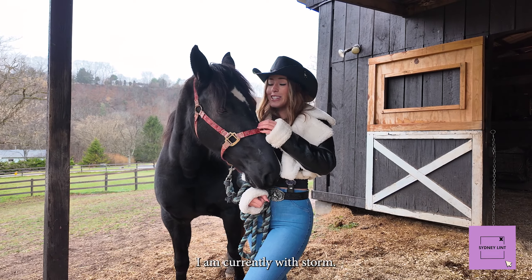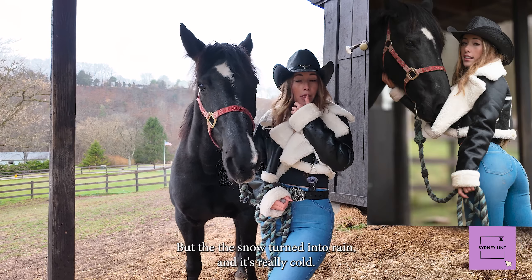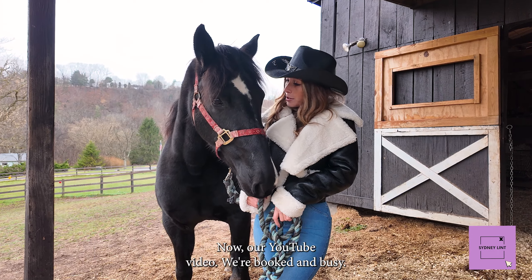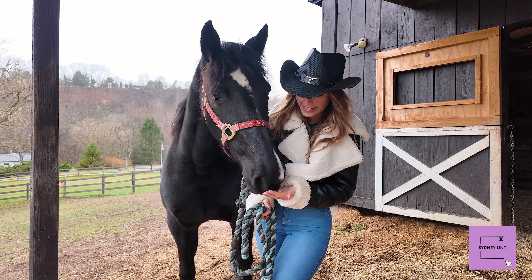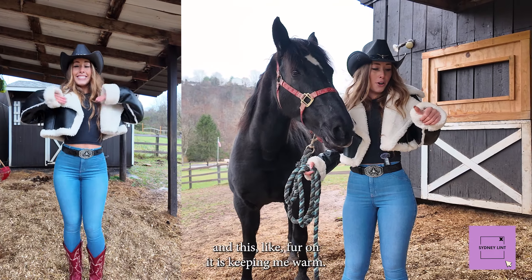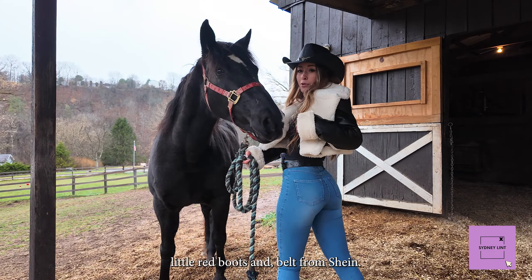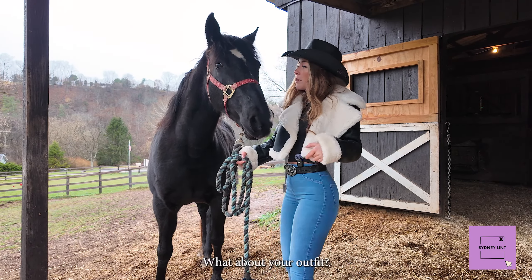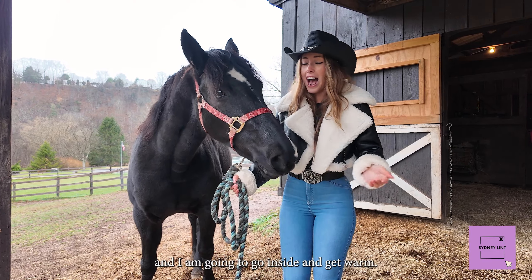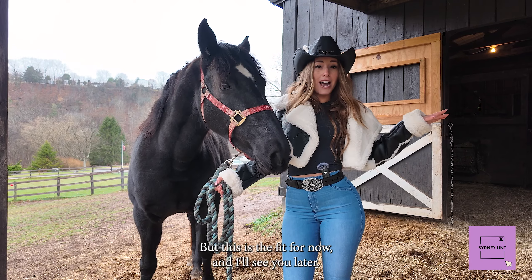All right you guys, right now I am currently with Storm. We did a little shoot together. This time I'm prepared — I have some treats here. The snow turned into rain and it's really cold, but we got our TikToks, our pictures, and now our YouTube video. We're booked and busy! But this is the fit for today — I have a cute little Fashion Nova jacket and the fur on it is keeping me warm. I love it. I have my fit jeans, Skims top, and these cute little red boots and a belt from Shein. And I am going to go inside and get warm.